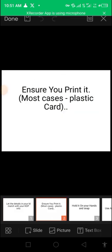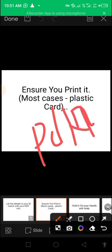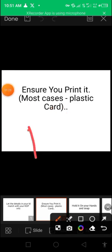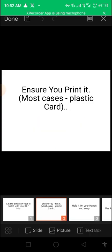The next thing is: ensure you print it. Sometimes you can use the PDF because I've seen people telling me the PDF version of their national ID card, international passport, or voter's card worked. But in cases where you've tried all these options, they might want you to print it out. Go to the nearest cyber cafe and have them print it — it might cost you three, four, or five, depending on your currency — and then use it for verification.